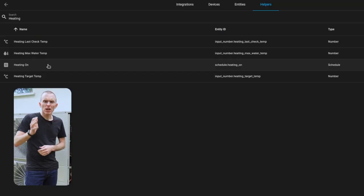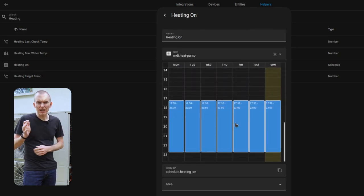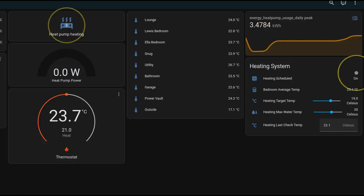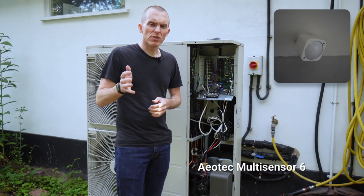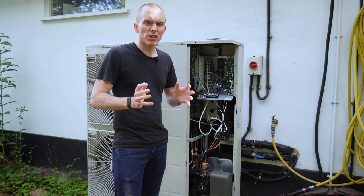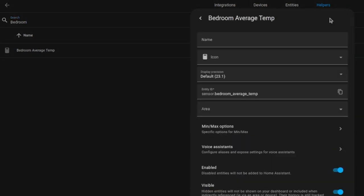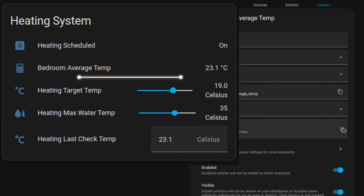I'm far from an expert in Home Assistant, so if you spot me doing anything suboptimal and know of a better way, please let me know in the comments. To start with, I've used a schedule helper to create a schedule that defines when the heating should be on and off. This doesn't directly turn the heat pump on and off — it sets a flag to let other automations know that I'd like the heating on at certain times. Every room contains combined motion and temperature sensors, mostly Aeotec MultiSensor 6s, and I've used a min-max helper to create an average temperature from the bedroom sensors.